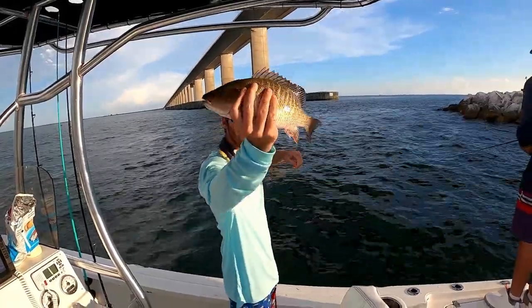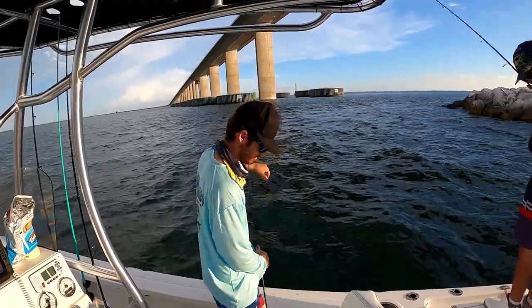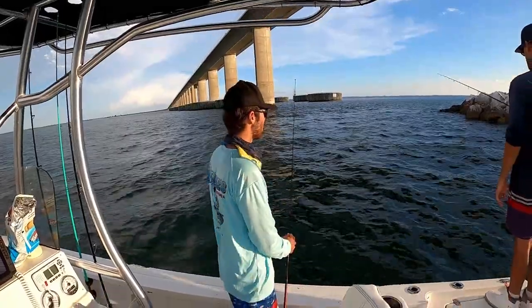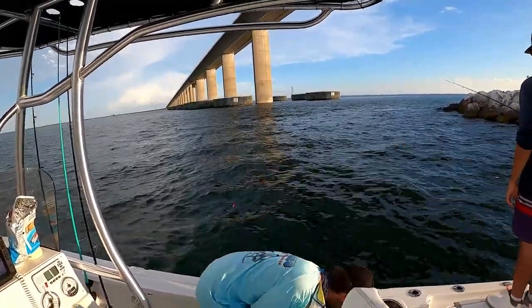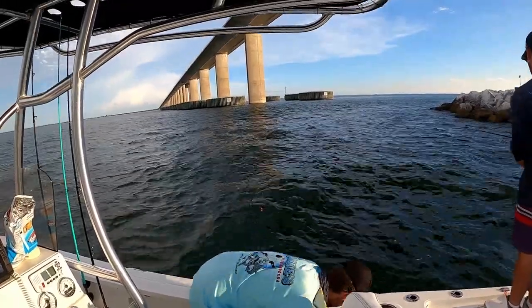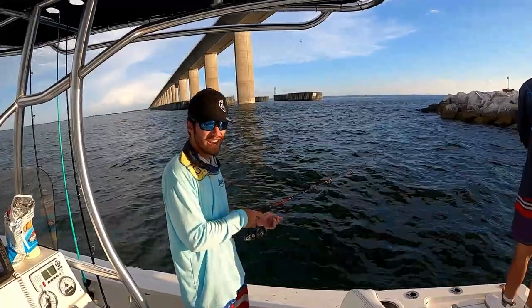I'm one of the only bay mango fishermen that will let them go. Got them chummed up — throw some more chum in. This just gets them fired up. Letting it sink down.